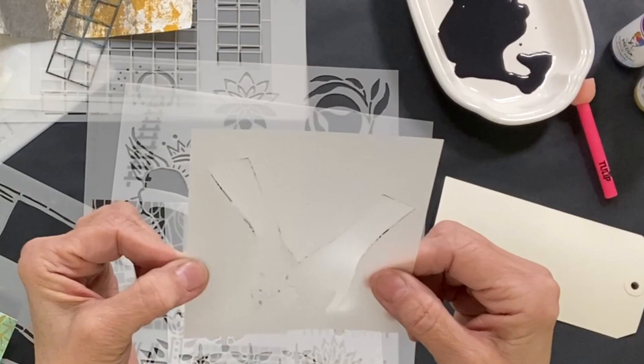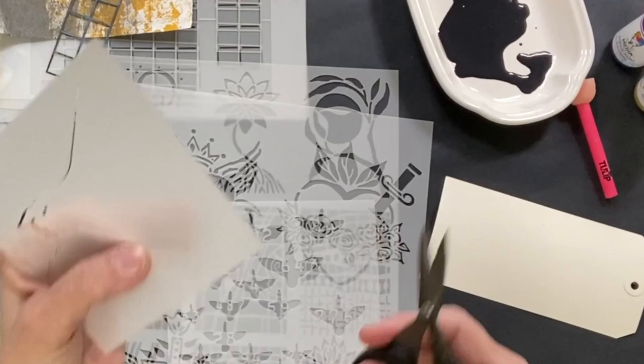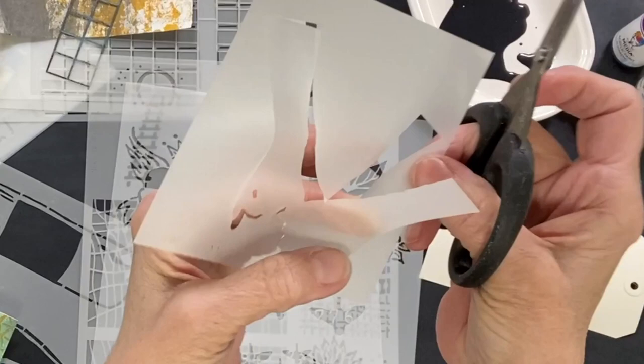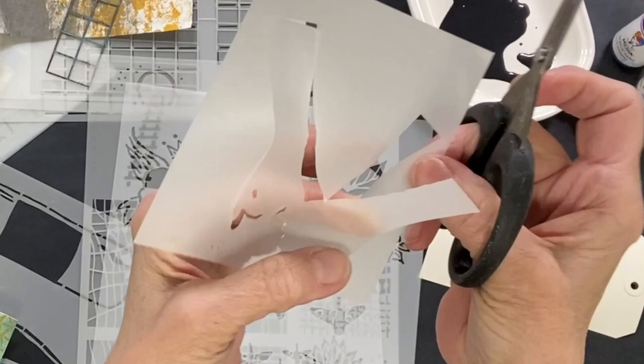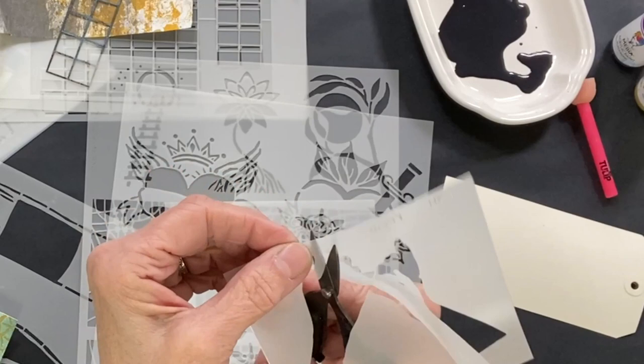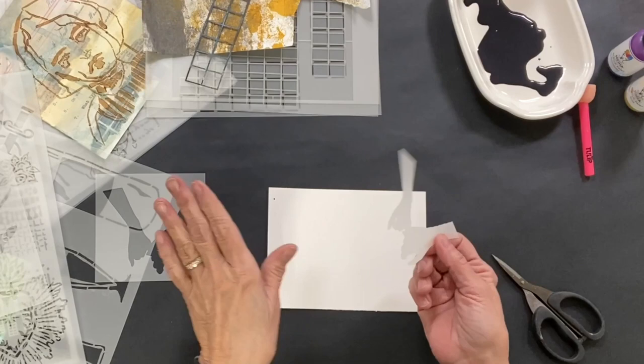This is what we call a stencil and mask combo, and we have a number of these on our website. I just want to give you a quick how-to. First of all, there are these little bitty tabs that hold the mask in. You would get tiny scissors and snip those little bitty tabs. This is also a Kat Kerr design that I think is too sweet for words. I want to show you some of the capability of having a mask and a stencil with this coordinating design — this is the mask and this is the stencil.